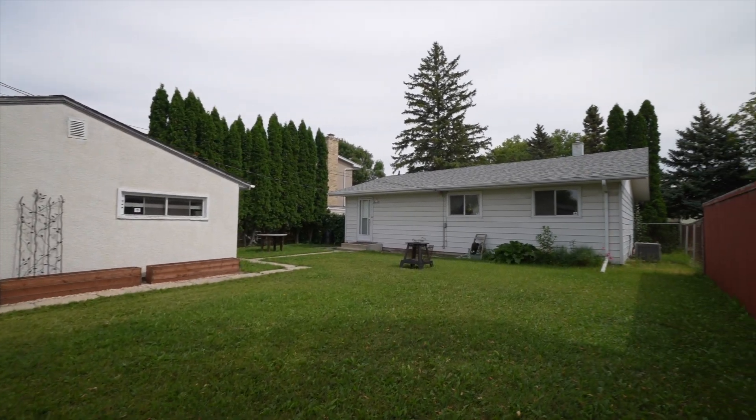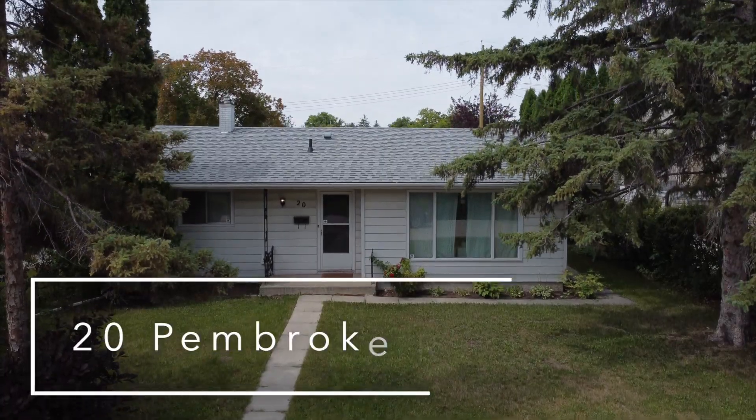Don't miss out on this fantastic opportunity. Contact me today to arrange your private showing.